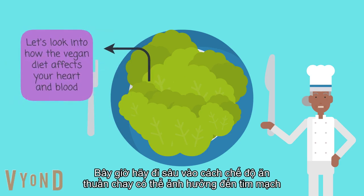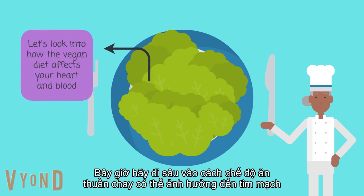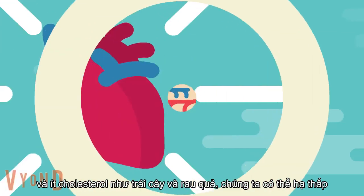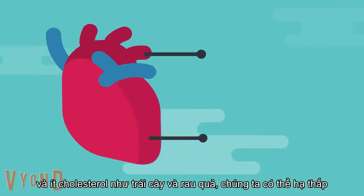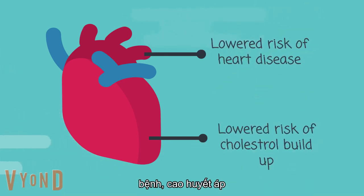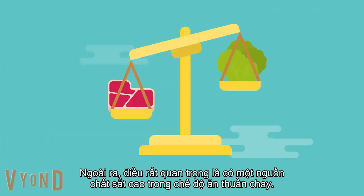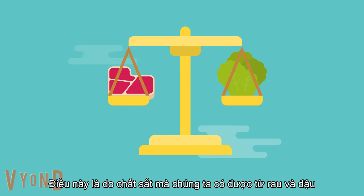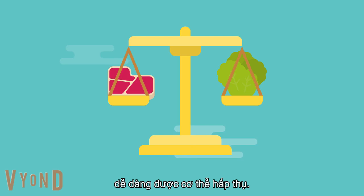Now let's dive into how the vegan diet can affect the cardiovascular system. Eating specific foods that are high in fiber and low in cholesterol, like fruits and vegetables, can lower our risk of cardiovascular diseases such as ischemic heart disease and hypertension. In addition, it is very important to get a high source of iron in a vegan diet, because the iron we get from vegetables and legumes isn't readily absorbed by the body.